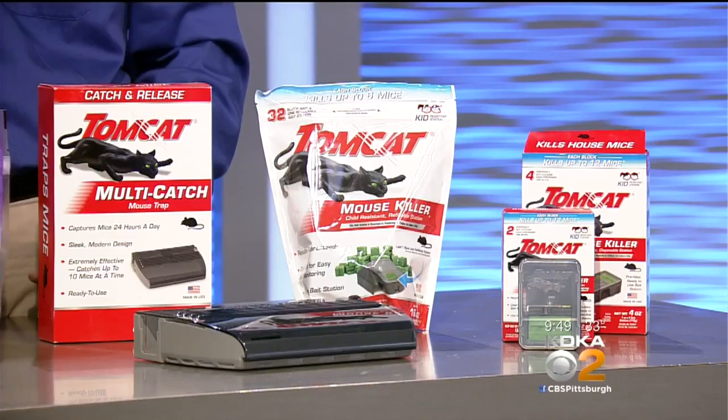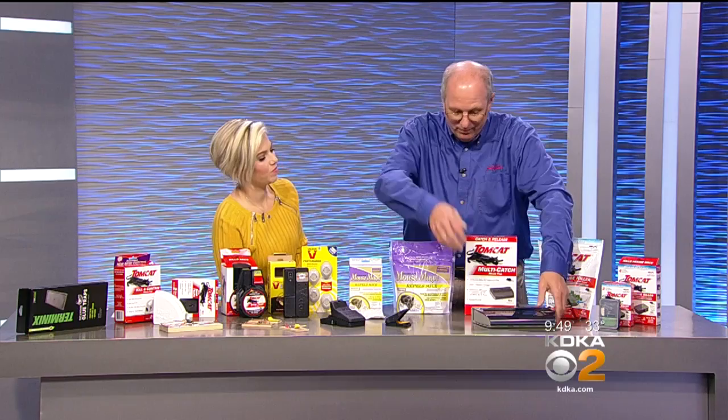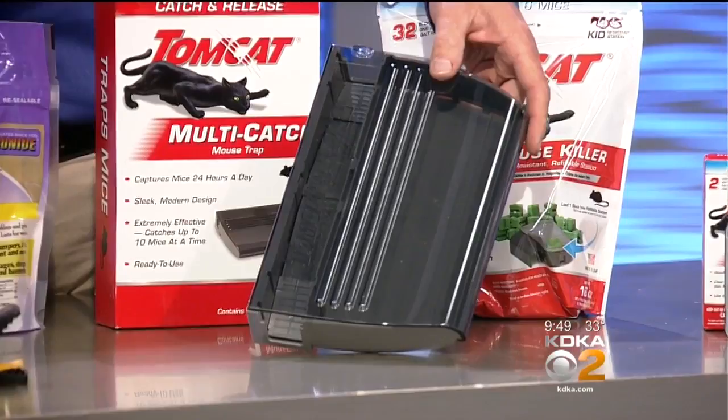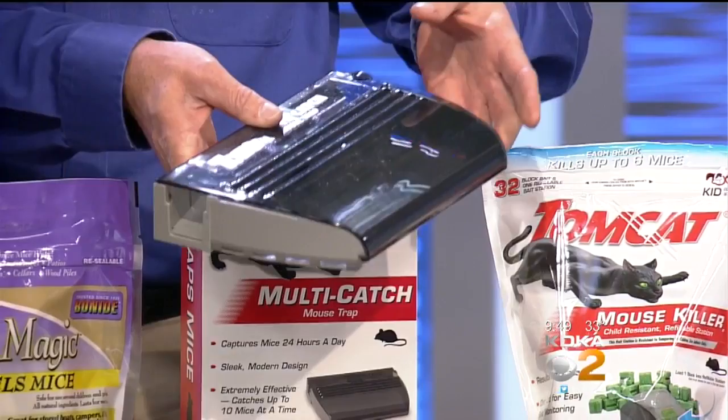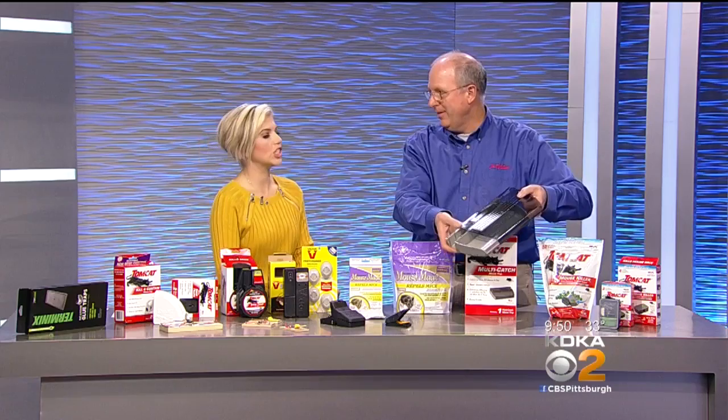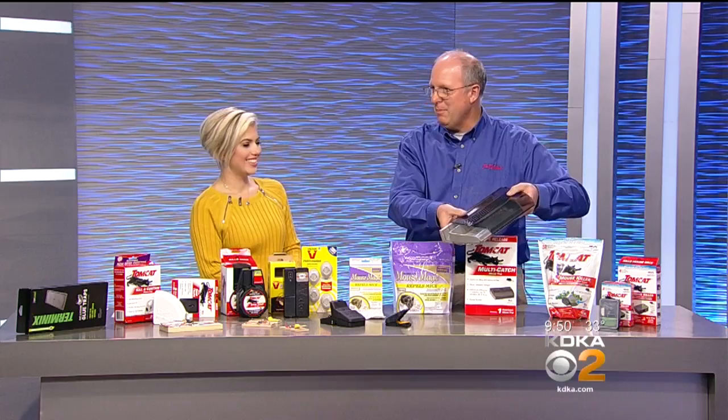You also have traps where you can catch and release. This is a large catch-and-release trap. You put it out, and when they crawl through the center hole — there's one on each side — they get stuck in there. You're supposed to check it every day, and once they're in there, to release it you just slide the cover back open and let them out. Just not in your neighbor's yard! As long as it's not in your house, you can let them out anywhere.